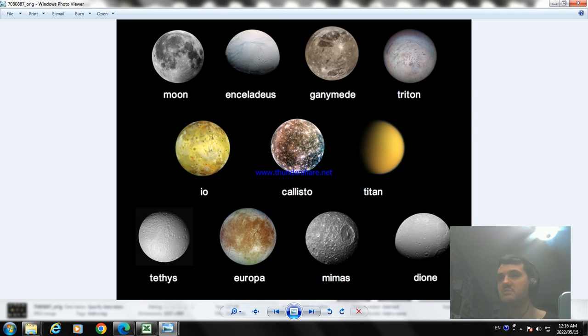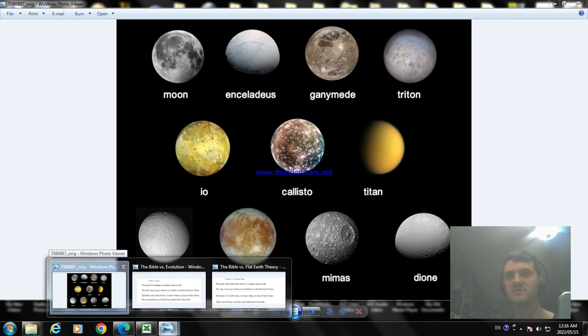Now all these moons were created on day 4 of the creation week, and they're probably about 6,000 to 7,000 years old. They were created by God, because evolution is false.